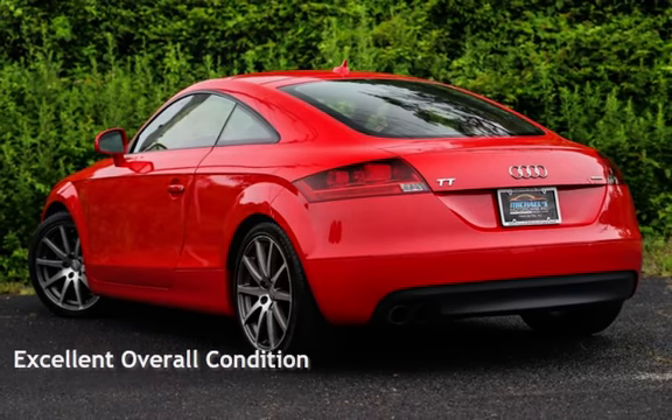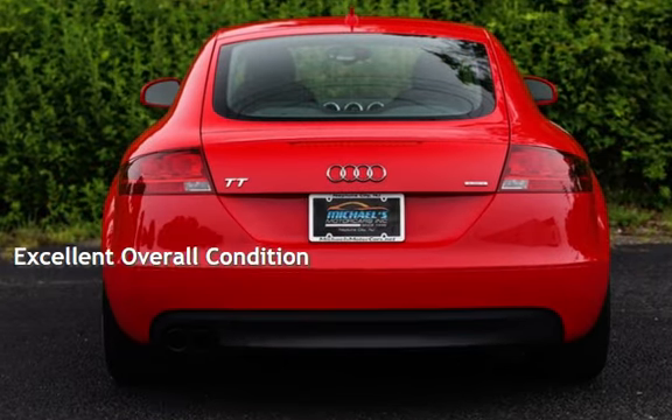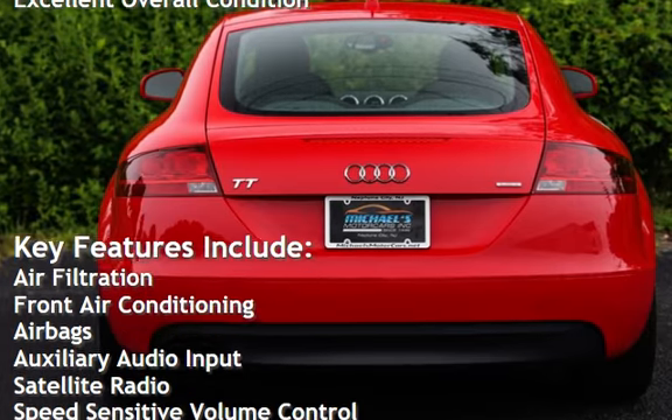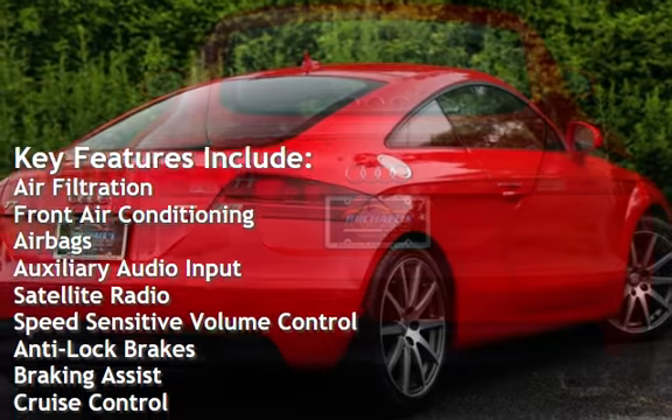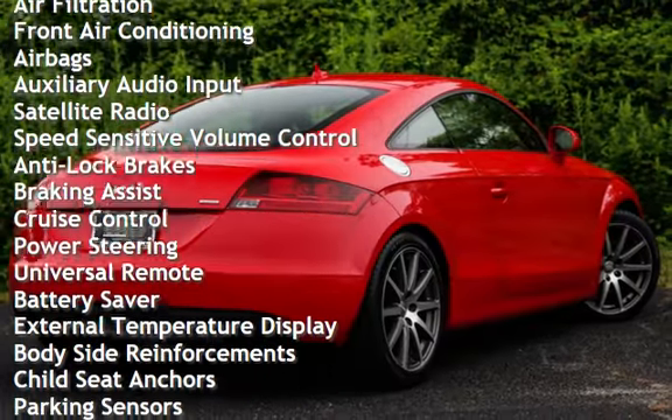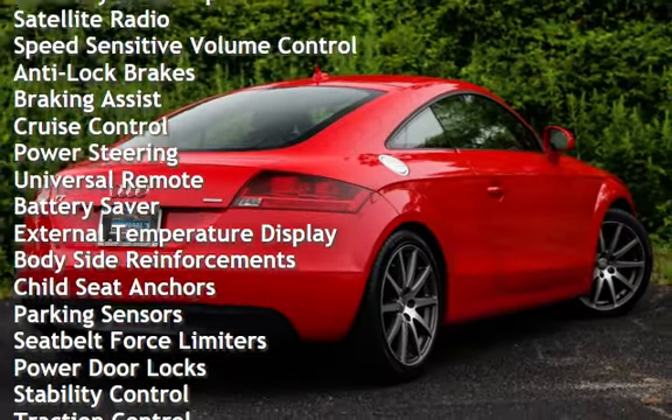This vehicle is in excellent overall condition. Key features include air filtration, front air conditioning, airbags, auxiliary audio input, satellite radio, speed-sensitive volume control, anti-lock brakes, and braking assist.